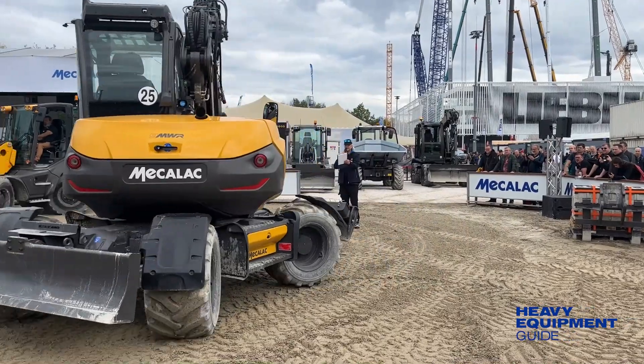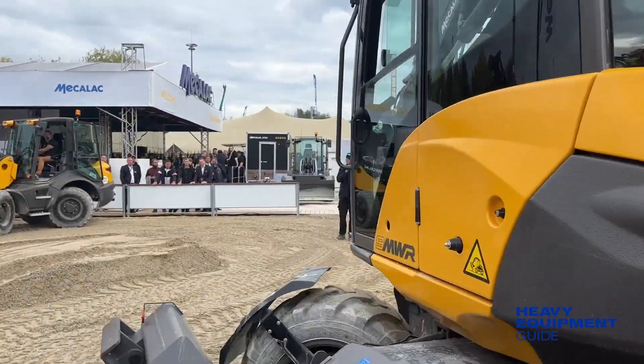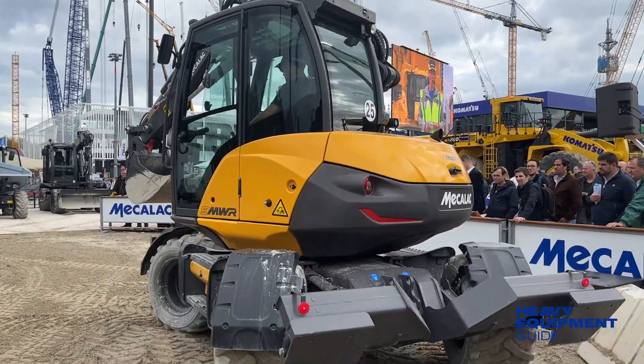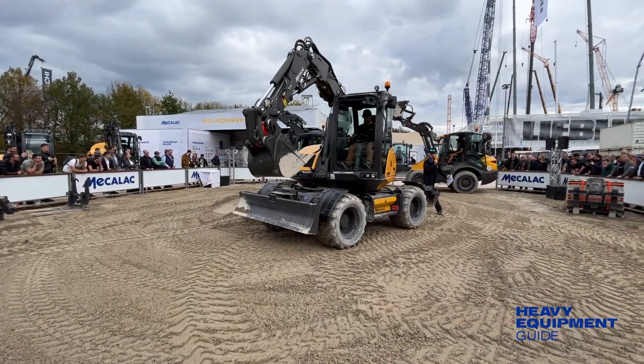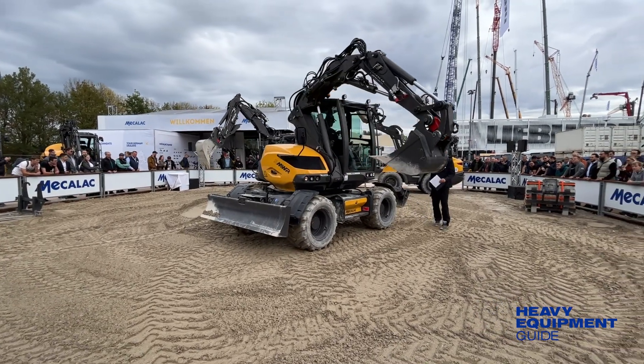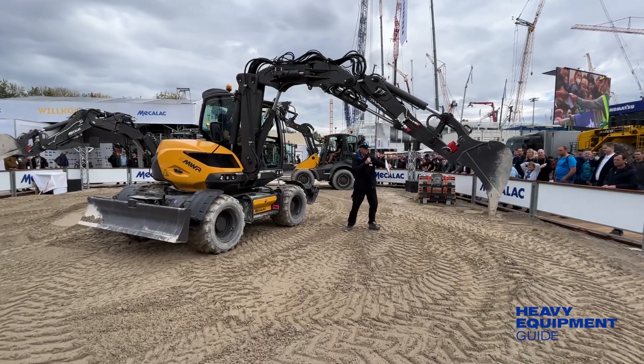The 9-MWR is touted as being user-friendly. The cab is 20% lower, making it easier to climb up and down. The internal and external ergonomics have been completely redesigned, and a central selector can switch the machine into park, work, or road mode in a single movement.